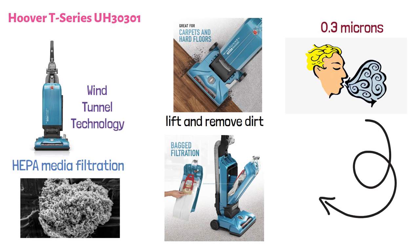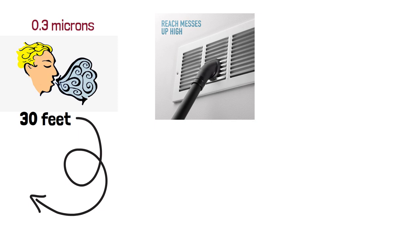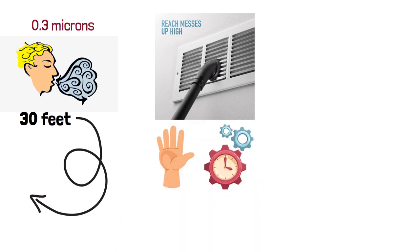This bagged vacuum cleaner comes with a 30-feet long cord that gives you enough reach to clean your house without changing the plug. It comes with five different floor height adjustment settings that enable you to customize the height and easily move between hard floors and deep carpets.